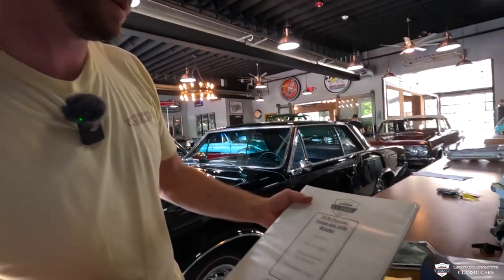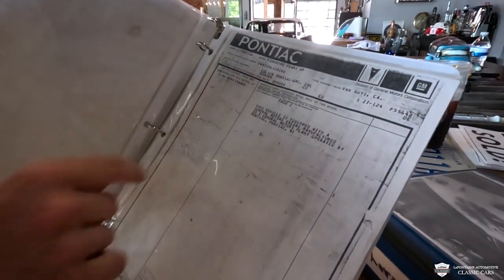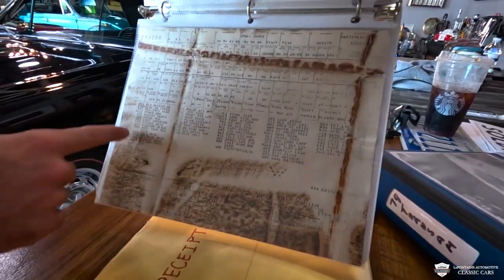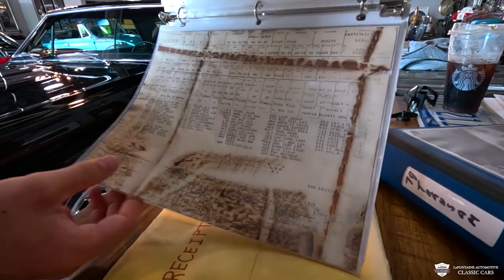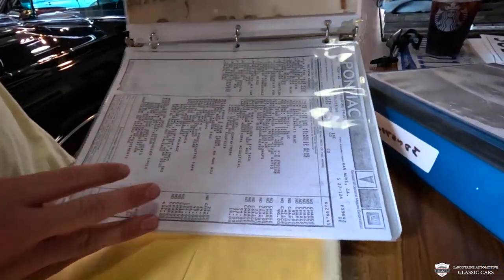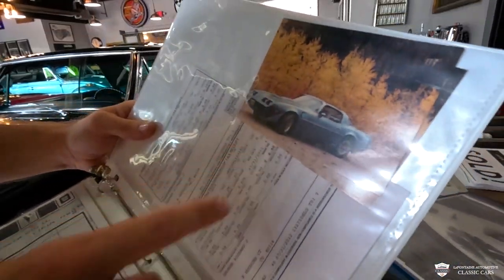I want to show you guys some of the documentation that's included with this car. I have a copy of the original window sticker — this is the second part, page two — this car has so many options. This one was delivered new at Colvin Pontiac and GMC of Denver, Colorado, and originally built in Van Nuys, California. We also have the original build sheet — look at the extensive option codes here. This car is loaded up. You can hit pause now or check out the link in the description for a close-up. We'll have a picture of this in our full listing. And we take it all the way back to '79 — this is our car here out in Colorado on the original wheels, and as I mentioned, these still exist and you can have them with the car too.